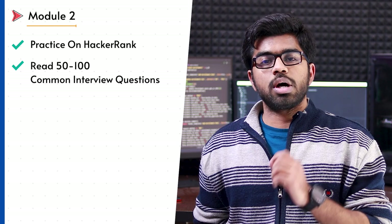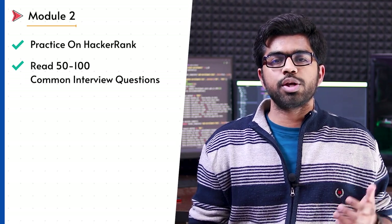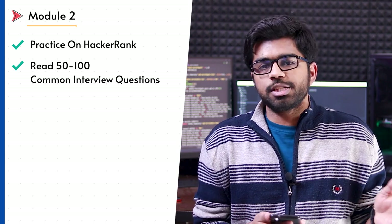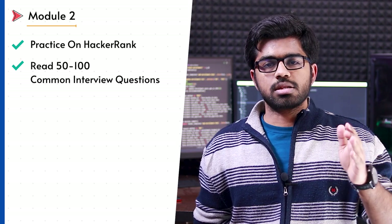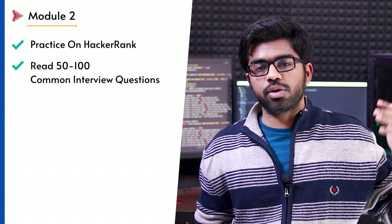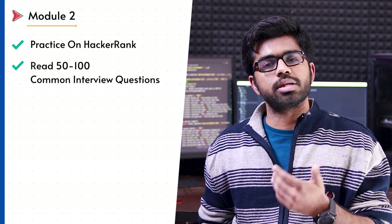After completing your basic, intermediate, and advanced concepts, I strongly recommend practicing questions on HackerRank. They have approximately 50 to 100 questions covering basic, intermediate, and advanced parts. They have a star system — one star, two star, three star Python developer — so just follow that. Regularly practicing on HackerRank will help you understand different concepts and build your logic skills at a certain level.